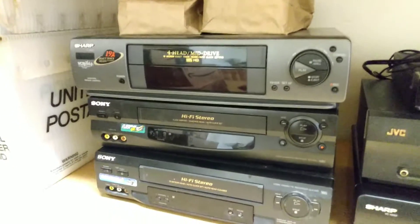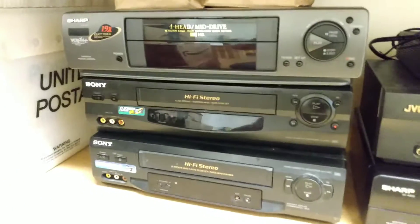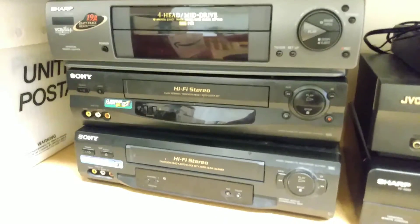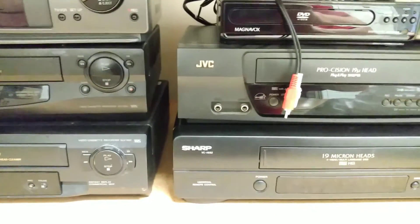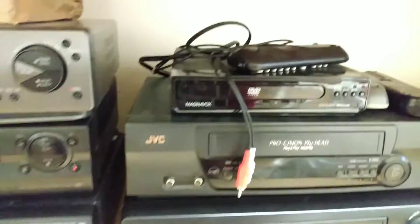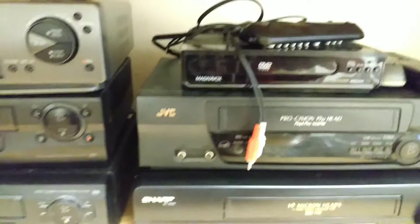They come with the remote controls and they work just fine. We got Sharp, Sony, another Sony, a JVC, and another Sharp VCR. And then this one here — that's a Magnavox little DVD video player.